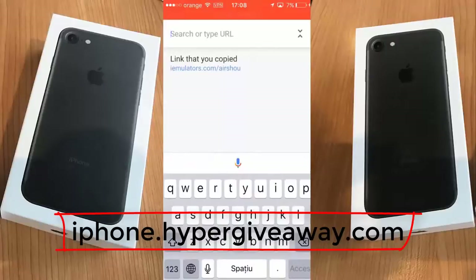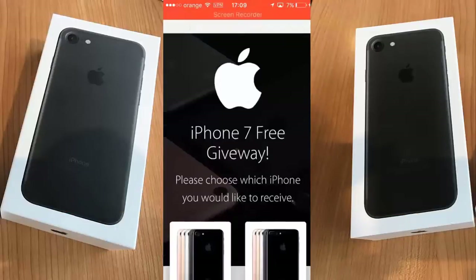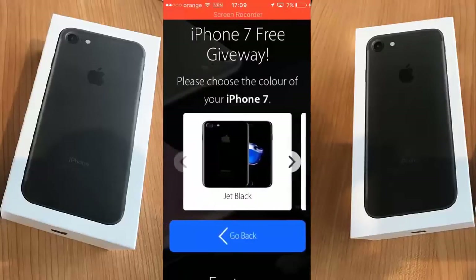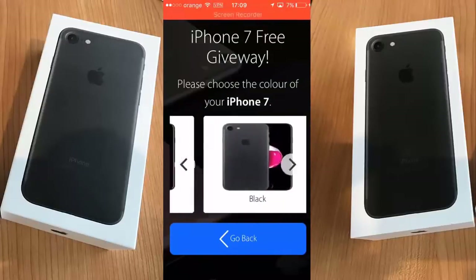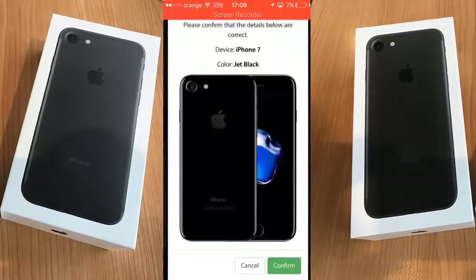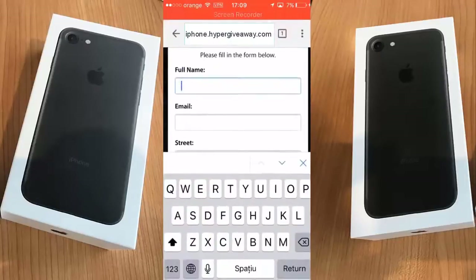Let's continue with showing you how to earn an iPhone 7. Choose between these two options: iPhone 7 and iPhone 7 Plus. I will choose the first one. You can choose the color here — I will choose jet black. Click confirm. You have to enter all your details here.